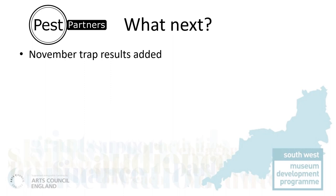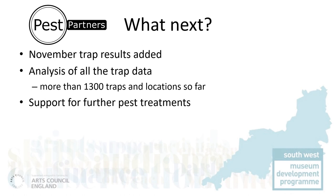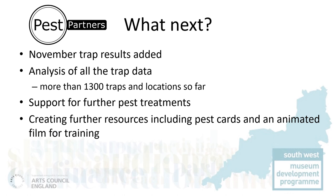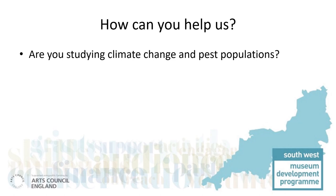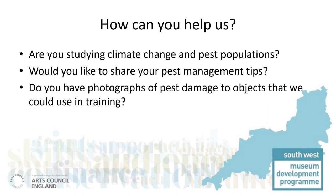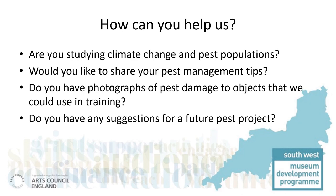As we come to the end of the year and this phase of the project, we'll be gathering the data from the last months and then analysing it all. With pest partners, we'll be planning how to deal with infestations or improve conditions before the next spring emergence. We are also creating further resources to help the pest partners expand their workforce, including a card game and an animated film explaining the museum life of pests. Please watch our website to see how this develops. Would you like to help this project? We'd be very interested to hear from you, especially if you study climate change or pest populations. Please get in touch by email: pestpartners@gmail.com. A really big thank you to Historic England for funding this project, and to you for watching.